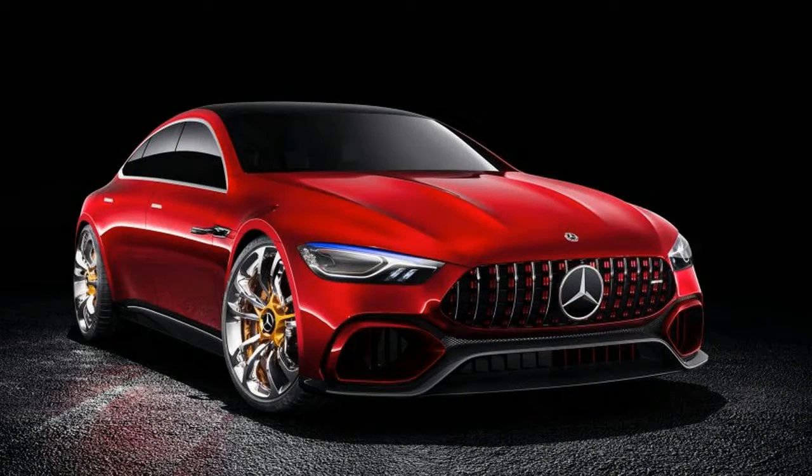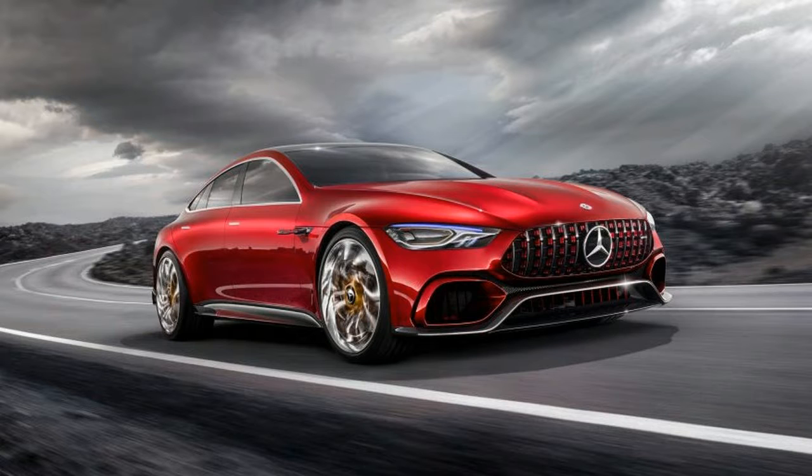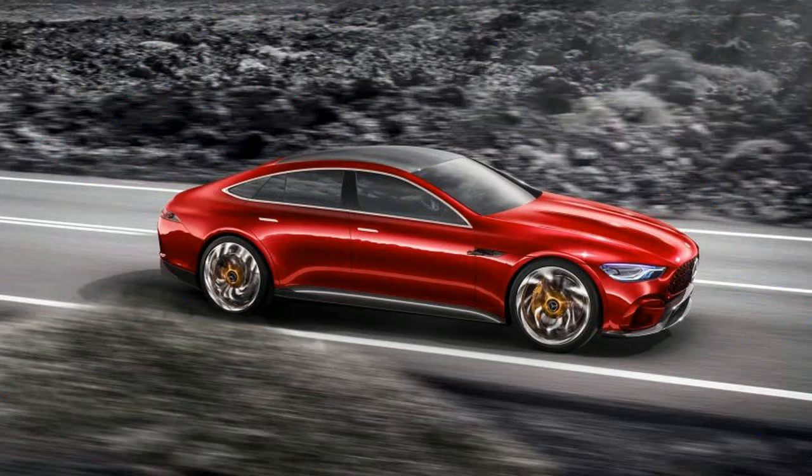Shutters in the grille and side air intakes, a large carbon fiber diffuser, and centrally mounted exhaust outlets serve as functional nods to the devilish Mercedes-AMG GT-R. A large-ish liftgate and a usable luggage area add practicality.